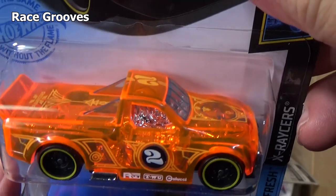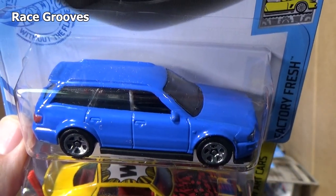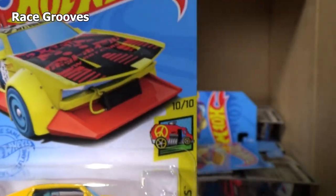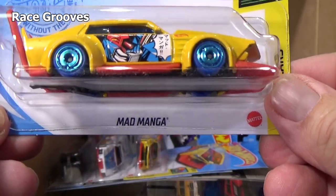Draft Nader — remember, new model to the case, the second new model to the case. That 94 Audi Avant RS2 — so now we've seen all the new models, because there was those two and the bus. I'm sure parents are going to love that kid saying 'ain't fair.'